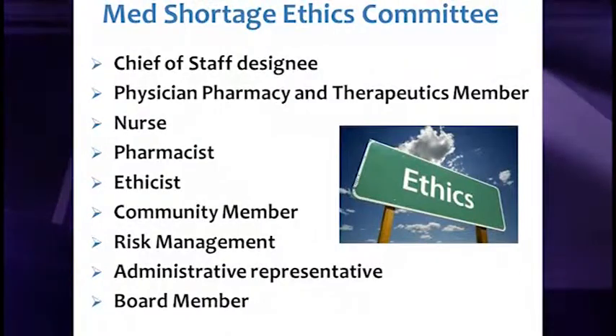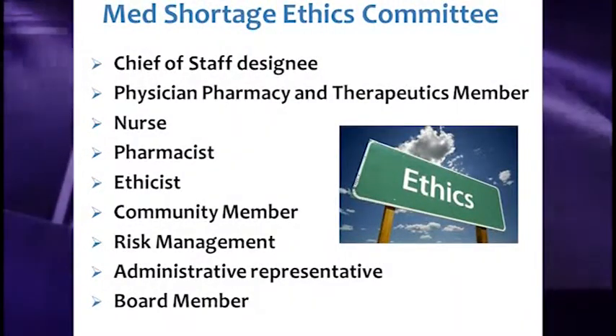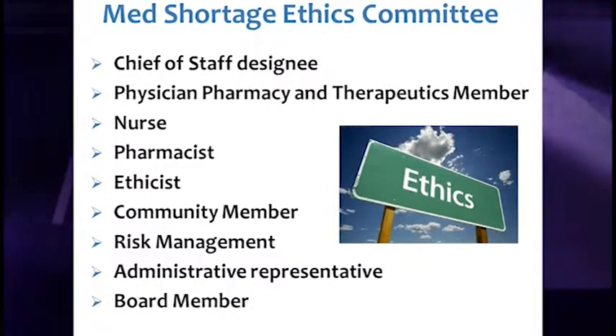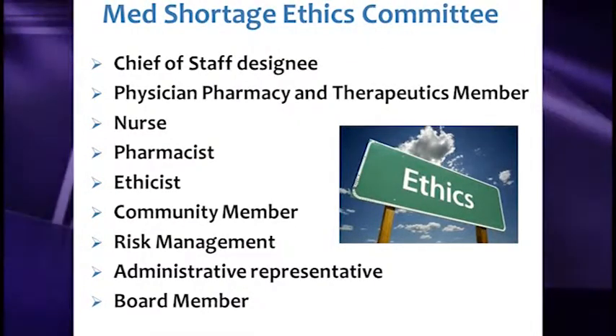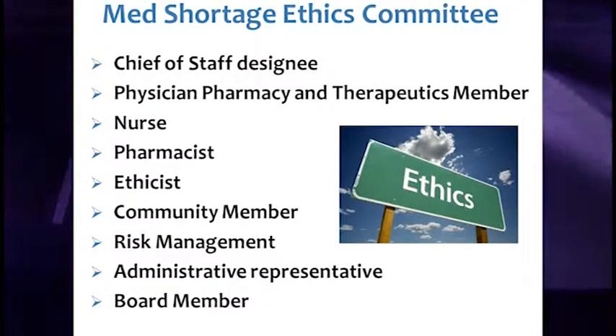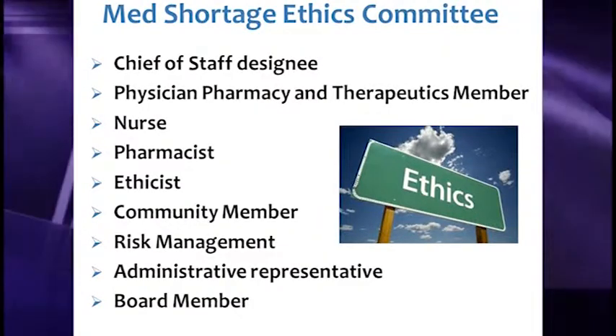The medication shortage ethics committee consists of the chief of staff or designee, a physician from the P&T committee, a nurse, a pharmacist, an ethicist, a community member who has been a patient, a risk manager, an administrative representative, and a board member.